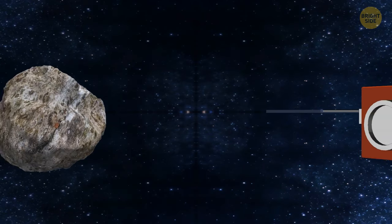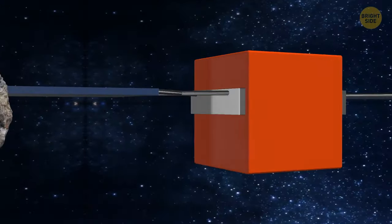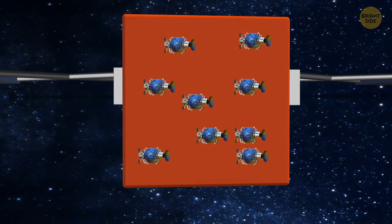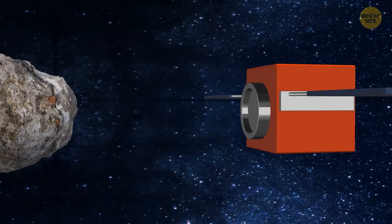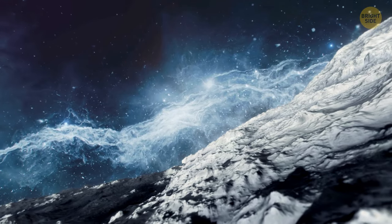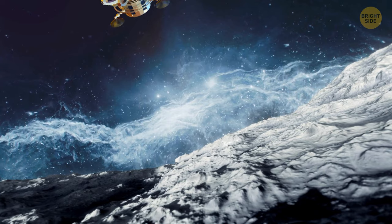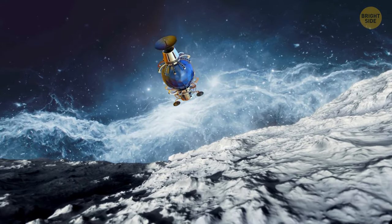This spacecraft will carry a bunch of research equipment to assess the collision damage done by DART. When it arrives, HERA will take many pictures of the small asteroid, including a fresh impact crater. HERA will also carry two CubeSats — miniature space probes smaller than a shoebox. It'll launch these mini satellites, and they will make an even closer approach to the asteroid, studying it for three to six months. At the end of the mission, one of them will attempt to land on the asteroid's surface to learn more about its composition and internal structure.